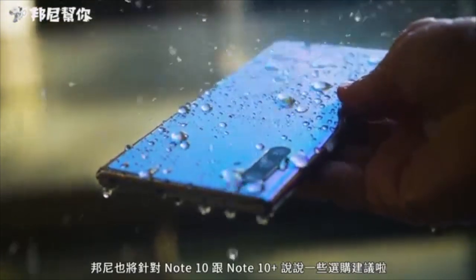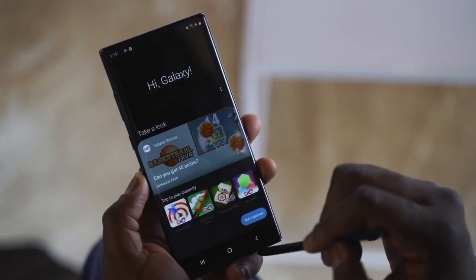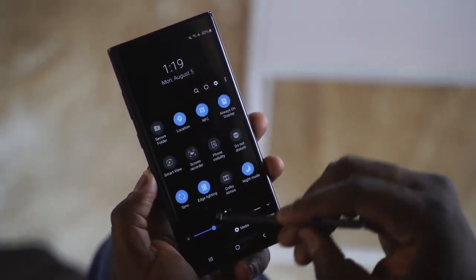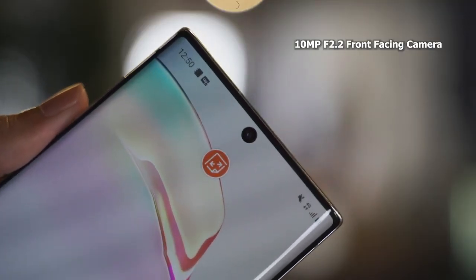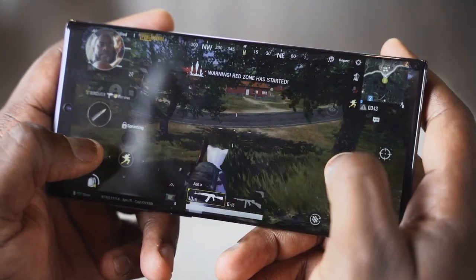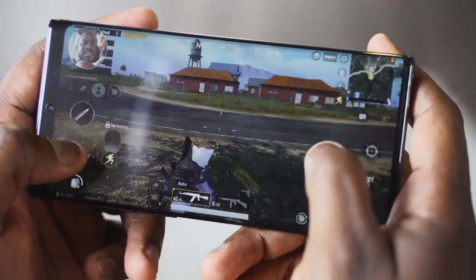It features a fingerprint reader and a microSD slot. It also includes an S Pen stylus and a punch-hole selfie camera. This is a flagship smartphone.